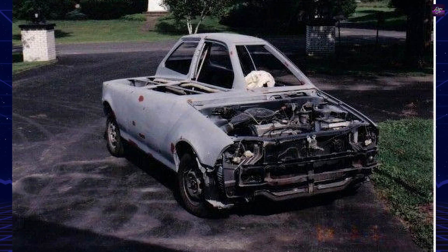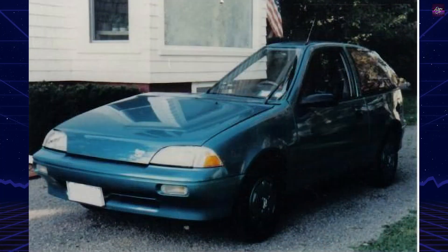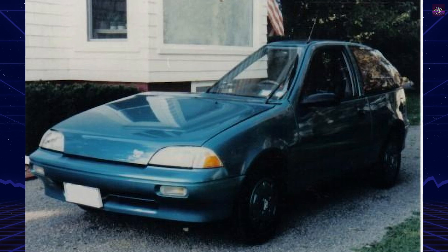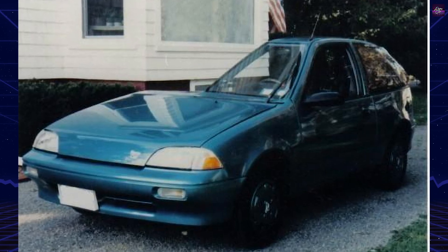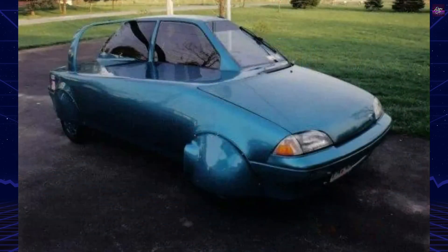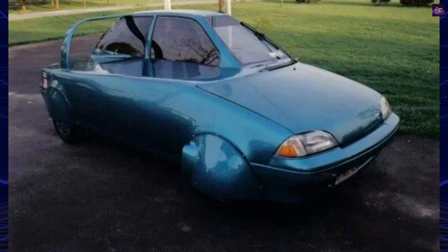Heffron intended the car to be a prototype demonstrating the potential for affordable, efficient commuter vehicles, sending proposals to multiple United States state governors and automakers. Despite limited official interest, the car inspired DIY builders and eco-modification enthusiasts worldwide.